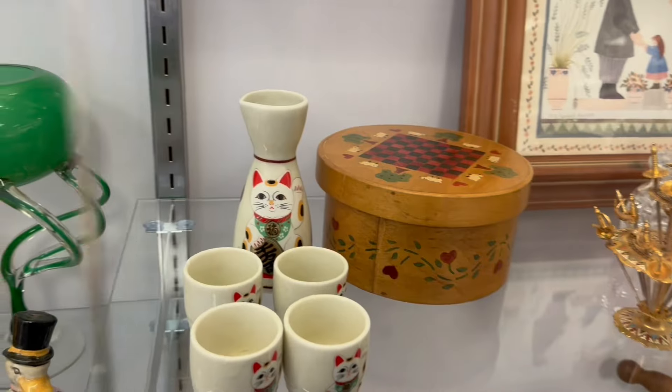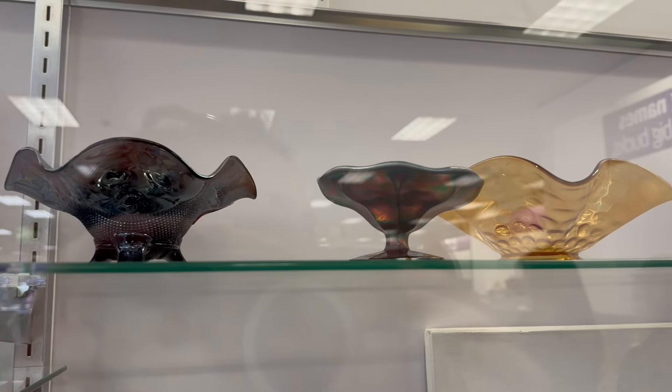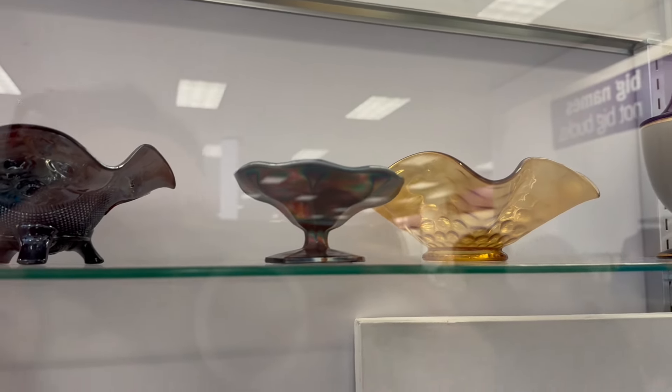I want the kitty cat. I want the kitty cat set. Those are beautiful. Carnival glass, right? Really nice.